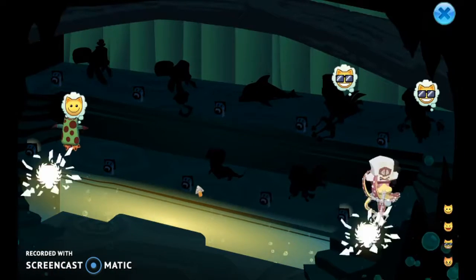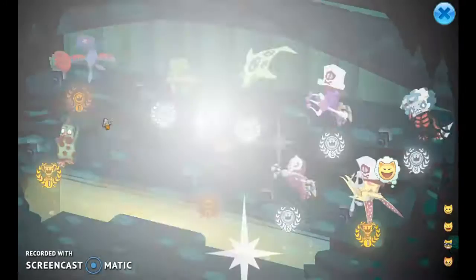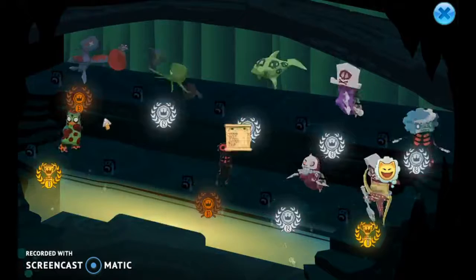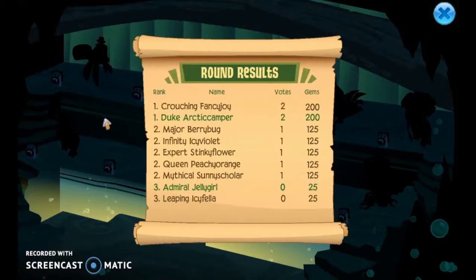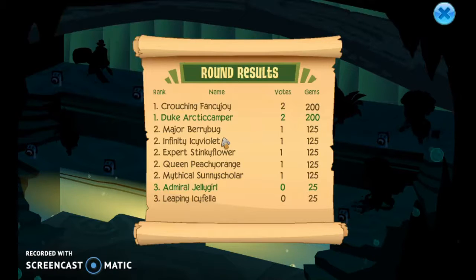Which one of these underwater people is first? Oh, I'm one of the first ones! Some people voted for me. Well, at least nobody abstained.